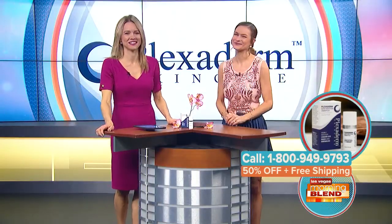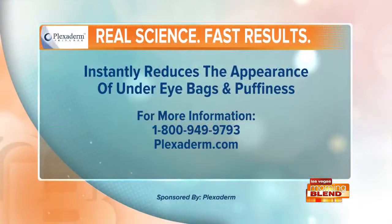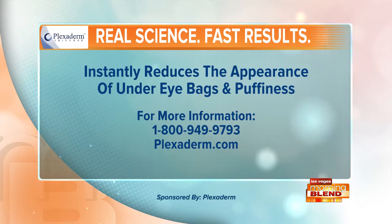Plexiderm is offering 50% off plus free shipping — you can't beat that. Just call the number on the screen or go to plexiderm.com. Plexiderm works in just minutes — don't wait. Call now, mention you saw it on the Morning Blend, and you'll get 50% off and free shipping. Order today at plexiderm.com or by calling 1-800-949-9793. Supplies are limited. Plexiderm, proud sponsor of the Morning Blend.